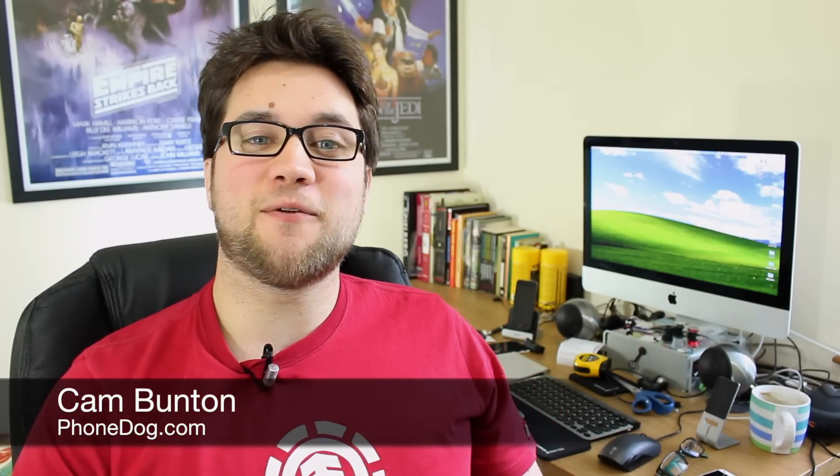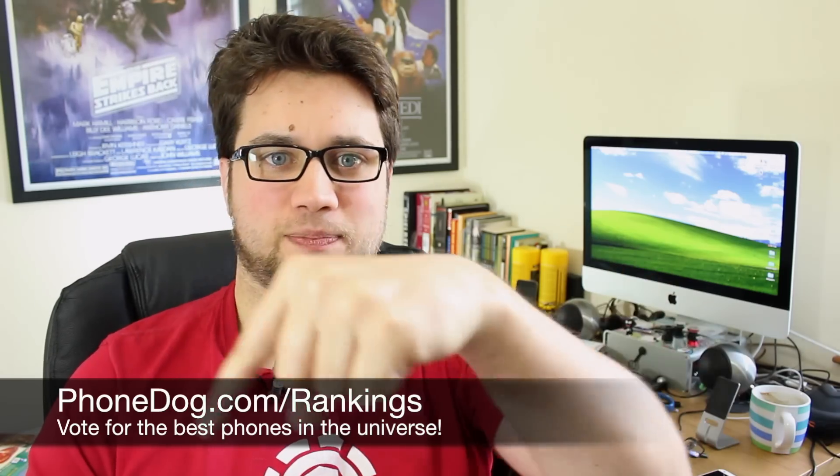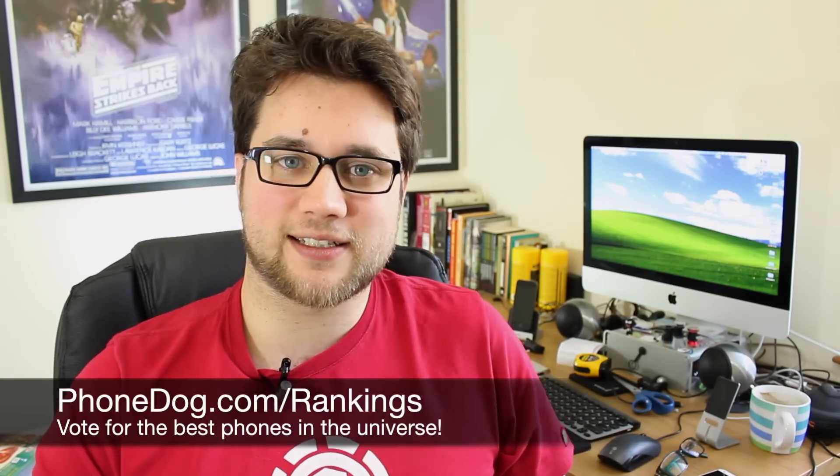Hey guys, Cam here from phonedog.com and it's that time of the week where we look back at your votes for what you think are the best smartphones on the planet over at PhoneDog's official smartphone rankings. You'll see the link just below me here and in the description box. This week saw the LG Nexus 5 make its way into the top three on the People's Choice charts, and really I can't blame you — it is a fantastic phone and probably the best value phone on the market.